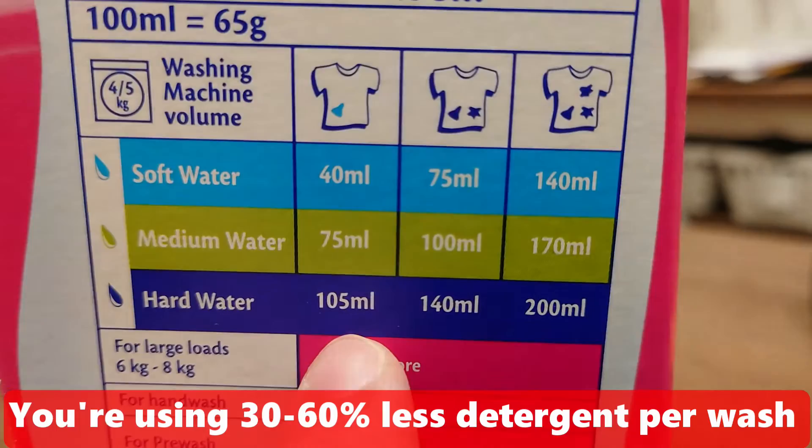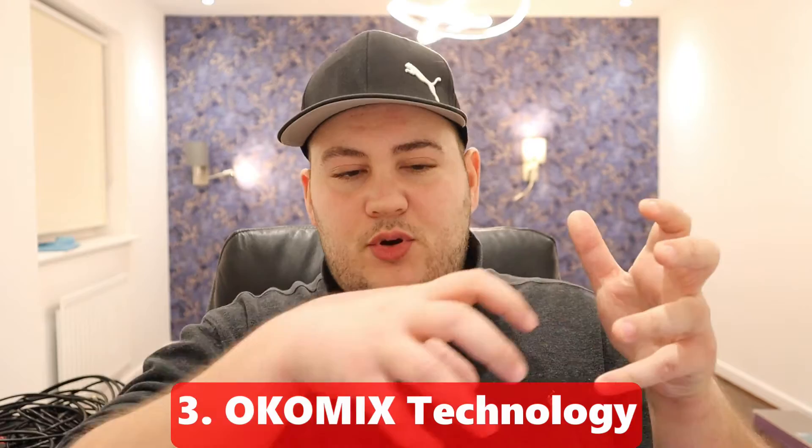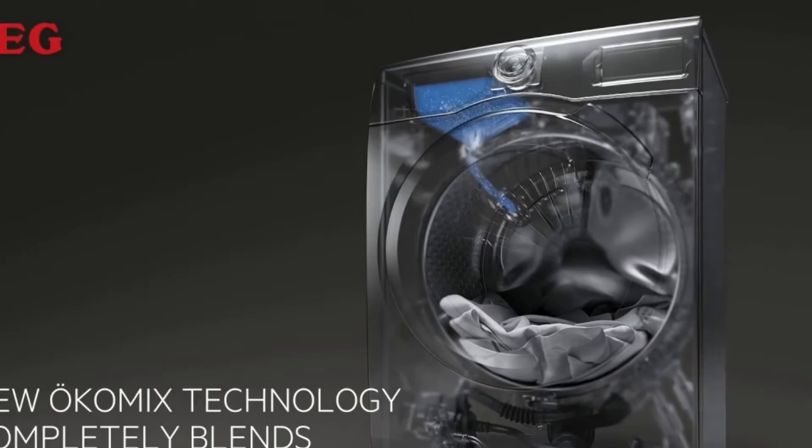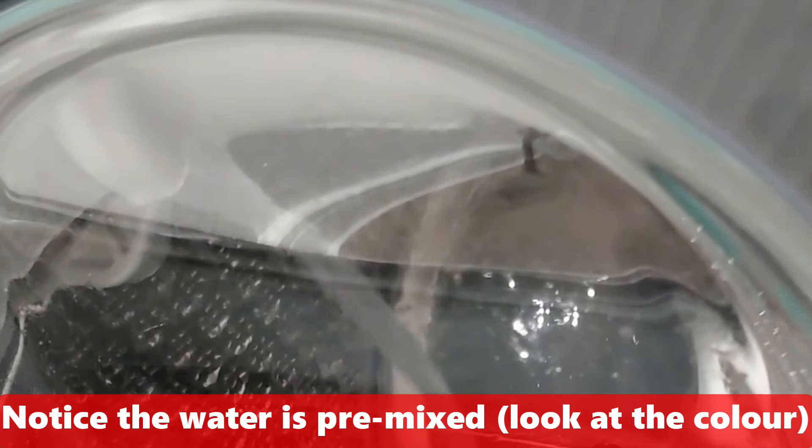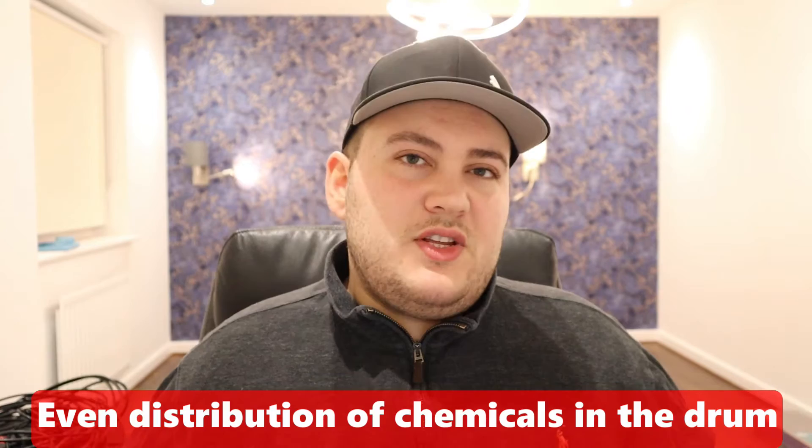The third thing I really like is the Ökomix system. The washing machine sucks the detergent up into a special drawer where it mixes it with water, pre-mixing the detergent before it enters the drum. So the water that enters with your clothes is already pre-mixed. The idea is there are no traces of detergent left on clothes. The same applies to fabric softener — Ökomix mixes it prior to releasing it into the drum, giving even distribution of chemicals for better results in less time.